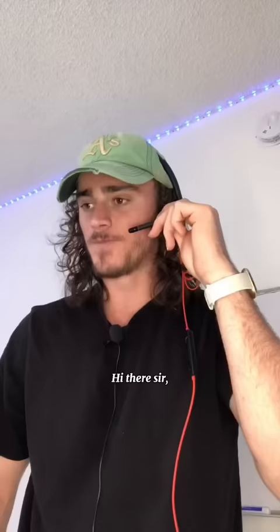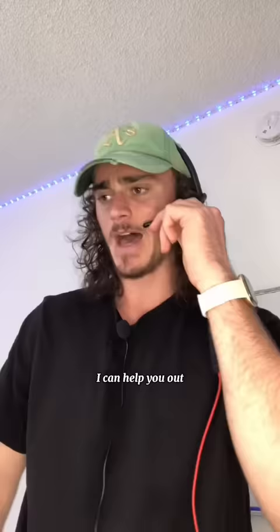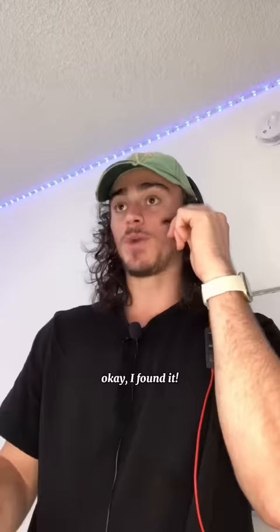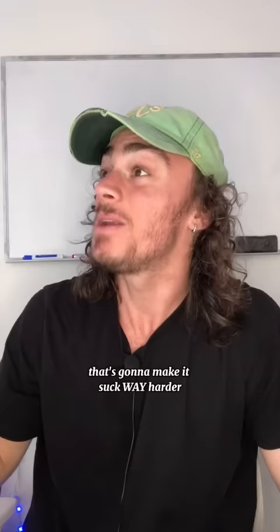Hi there, sir. This is Alex, the manager. So, you got your d*** caught in the vacuum. I can help you out, no problem. So, what you're gonna want to do is locate the red switch. Right under the red switch, there's gonna be a little hole. You're gonna need to get a pen or pencil and poke inside the hole. Okay, I found it. And after you've done that, you're gonna want to flip that red switch. That's gonna make it suck way harder.